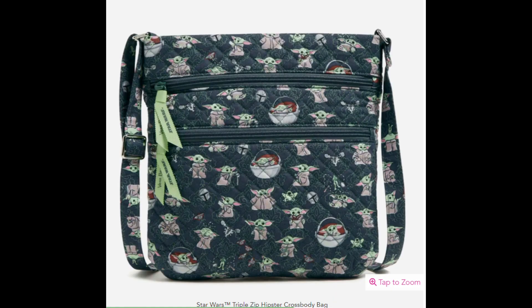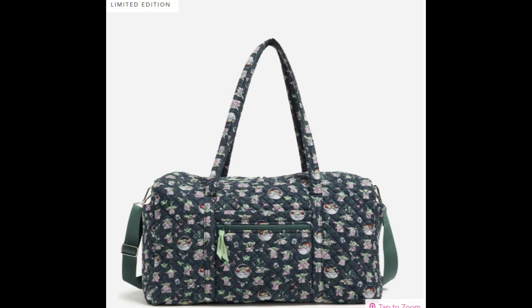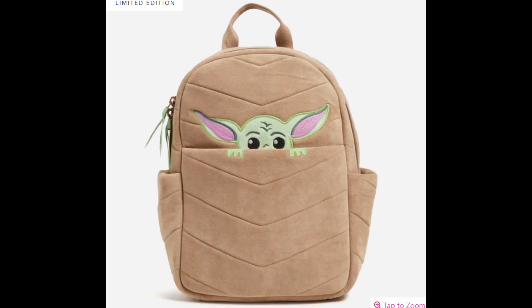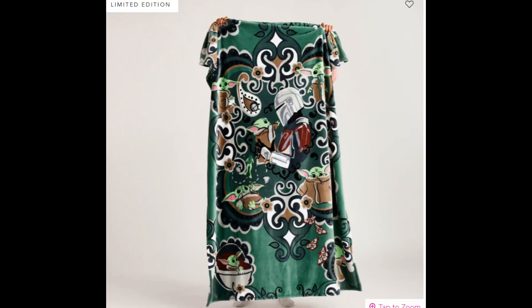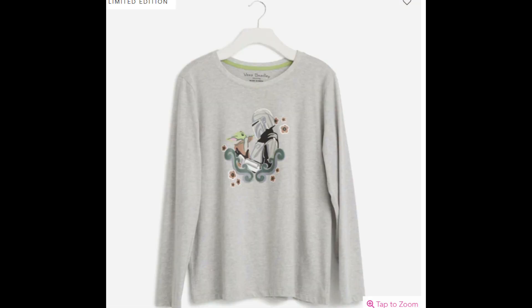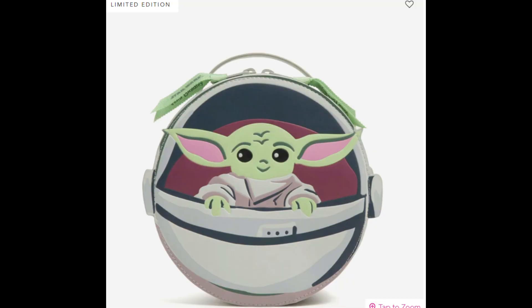They have a lot of different things other than just the bags that Vera Bradley is known for. The items in this collection include things like crossbody bags, totes, duffel bags, backpacks, fleece throws, sleepwear, bedding, and more.